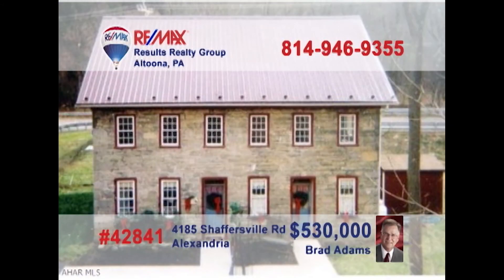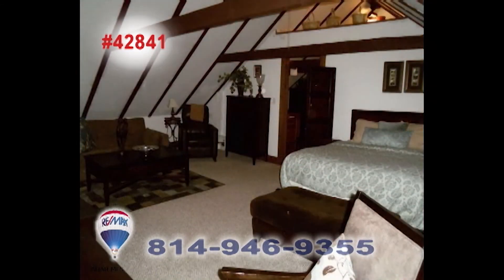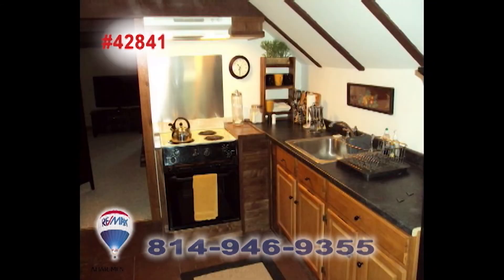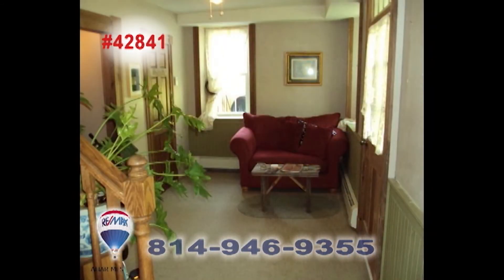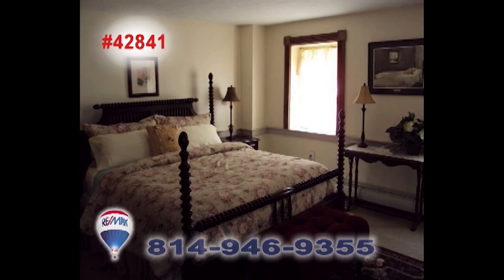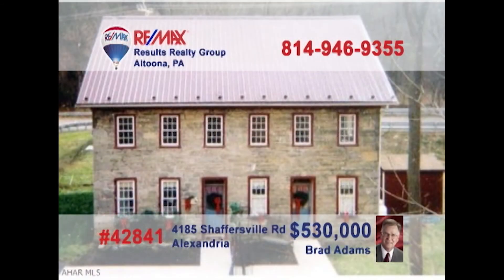Brad Adams invites you to explore the opportunity of owning a historic apartment building. This former bed and breakfast has been converted into four apartments, with two efficiency units and two single bedroom units. There are plenty of fine upgrades among the classic fixtures and features, including two decorative fireplaces that could be reopened and used again. Contact Brad to get all the details or to take a tour.